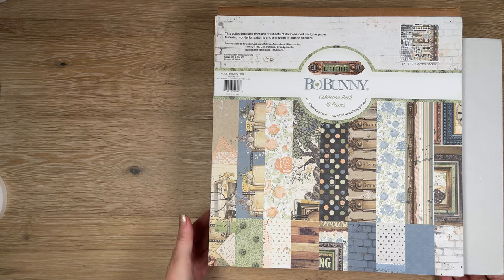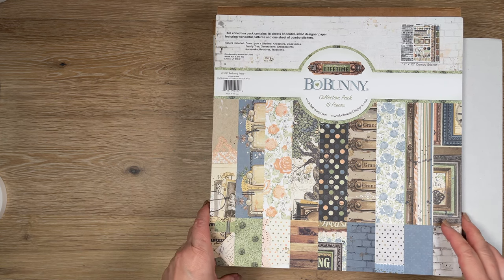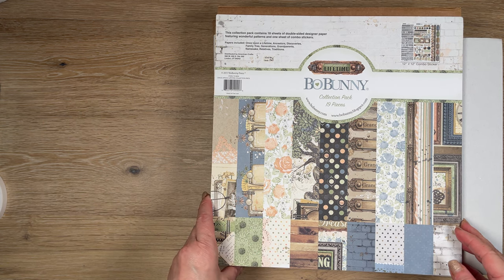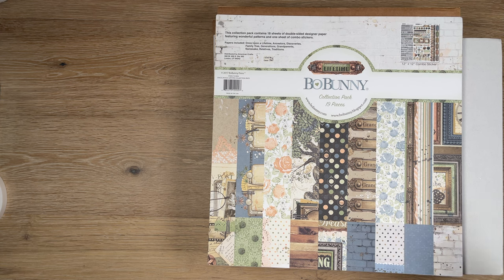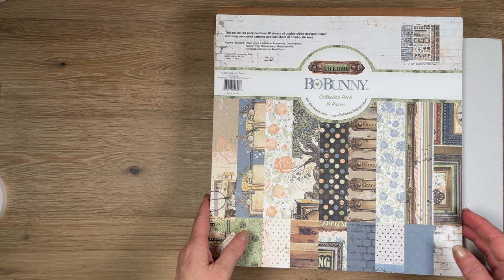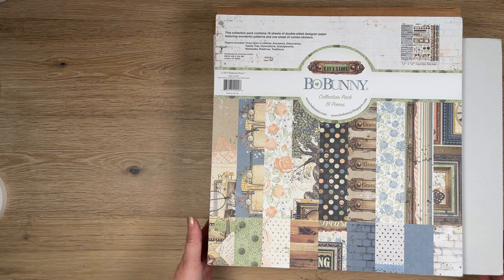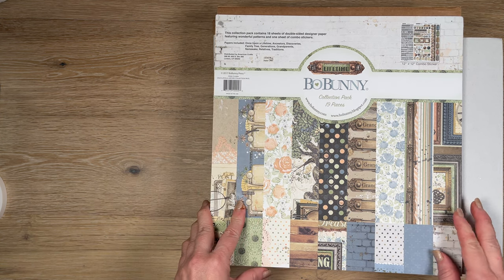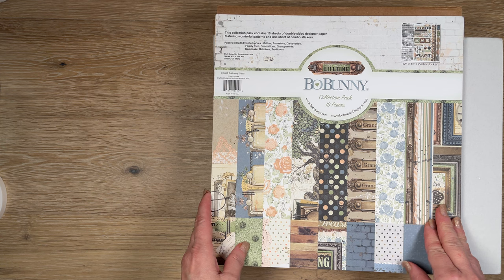Good morning, it's Rosalie with Can't Wait to Plan. I hope you're having a wonderful weekend or week so far. Today I'm bringing you a collective haul — some of these I've gotten a while back, just a few things here and there. Most of it is paper crafting collection kits. I got a couple from eBay.